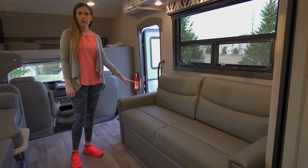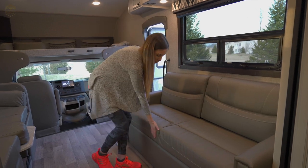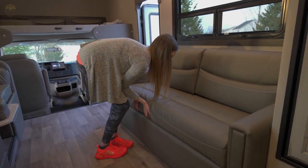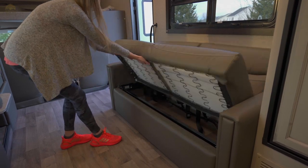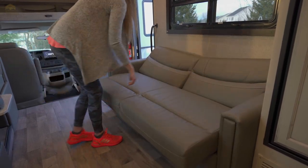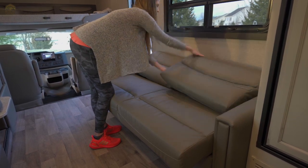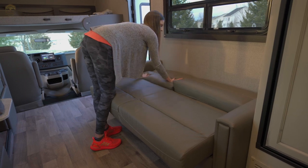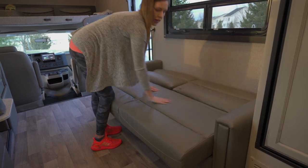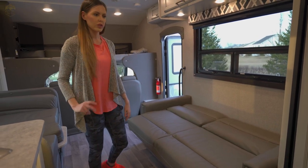Your sofa also converts into a futon — it's a jackknife sofa. How we convert that is just grab it here from the bottom, pull up and then out. Then we can arrange the cushions to lay flat, and now you have your futon couch conversion for sleeping.